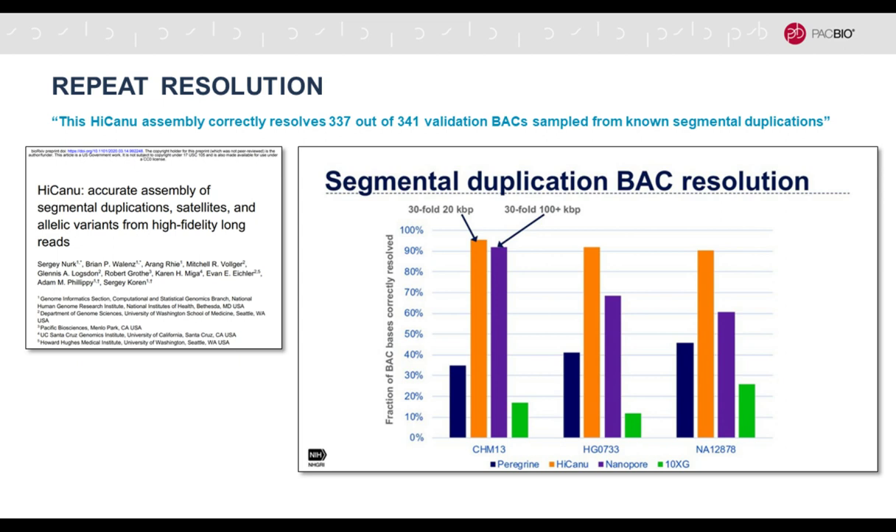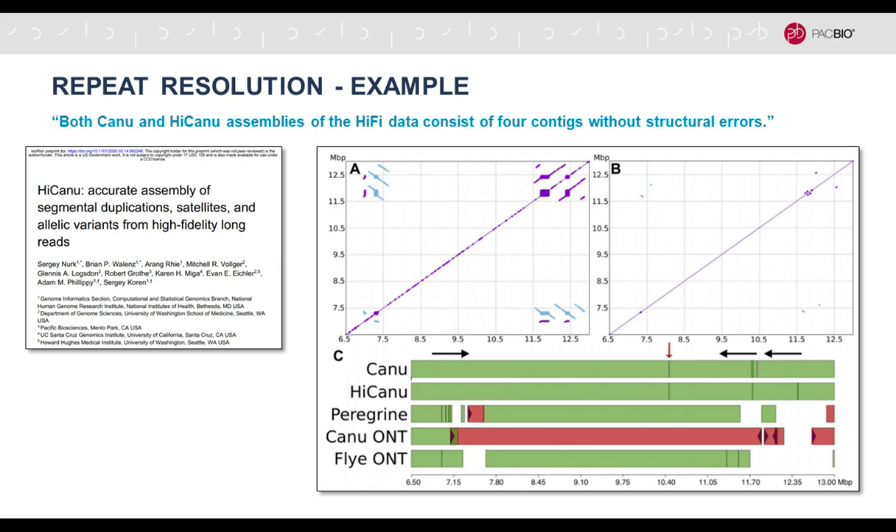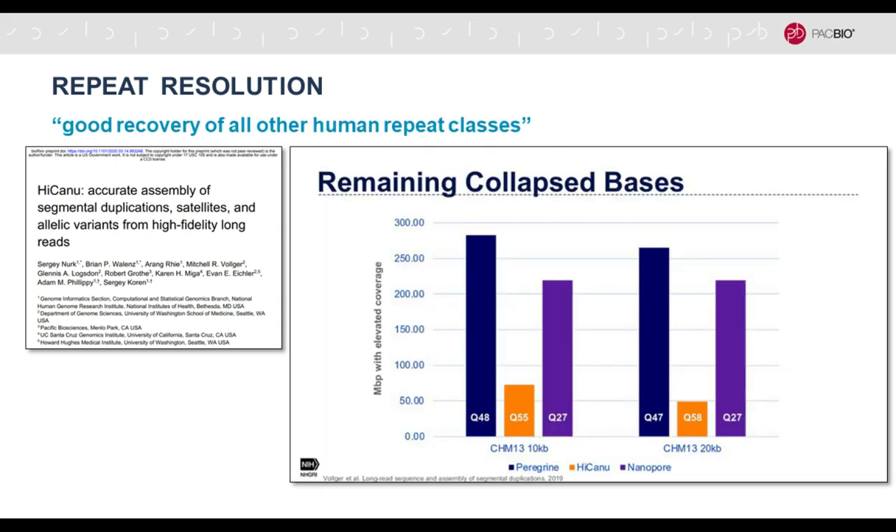HiCanu is the assembler Sergey and colleagues wrote specifically for hi-fi data. On the x-axis, at about 19 kilobase insert length, assemblies are getting close to the theoretical maximum contiguity — the top horizontal line representing the best possible given chromosome sizes. The paper shows HiCanu has the highest level of resolution of BACs representing segmental duplications, which are among the most challenging repeat regions because they're highly homologous.